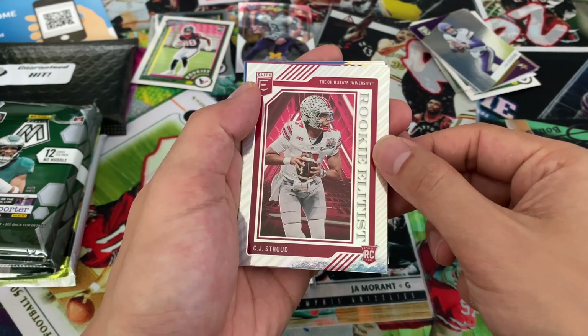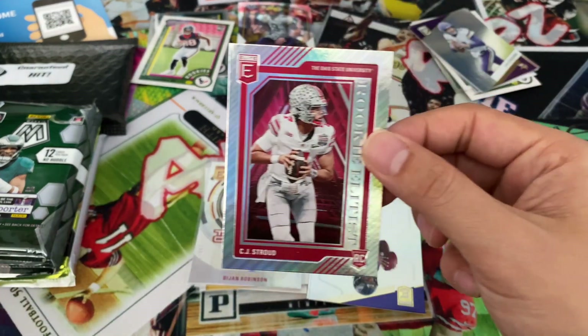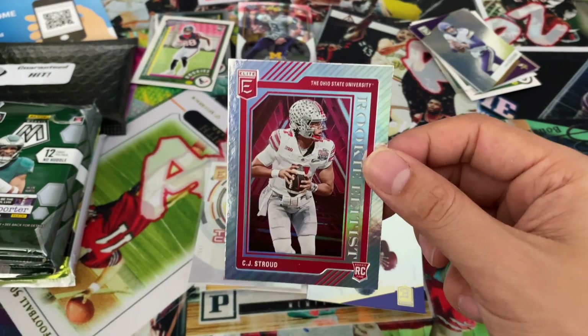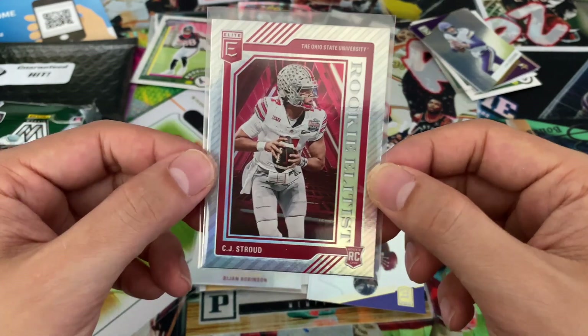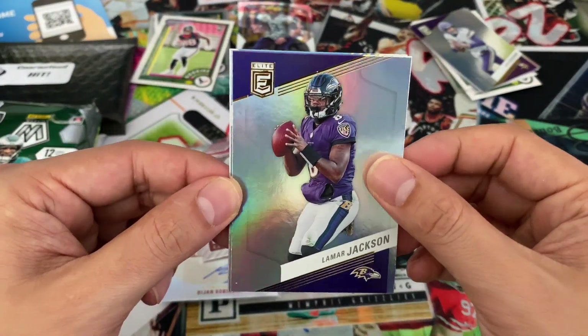CJ Stroud rookie — rookie Elitist, that's nice. Sleeve that one up. Actually benched him that week he went off for 40 — that hurt. I like the way he reads the field, he understands what's going on. Lamar Jackson.